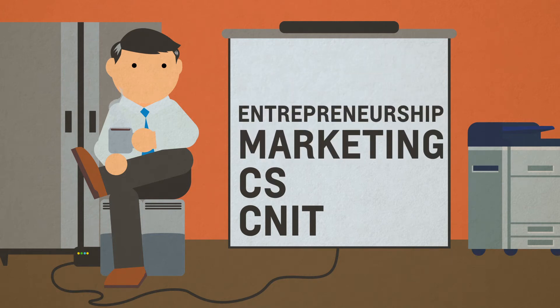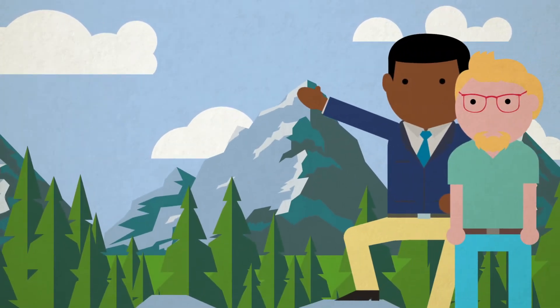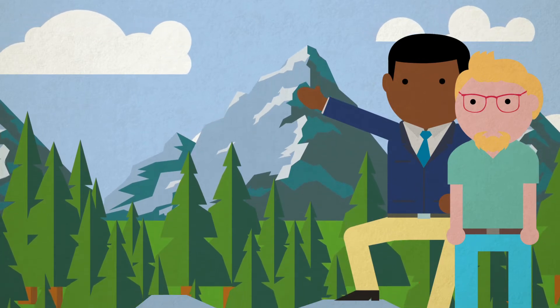There have been students who have had either a second major or minors in another area — for example, Biology. Anything is possible with this degree. The student can parlay it into whatever industry they are most interested in, including starting their own company.